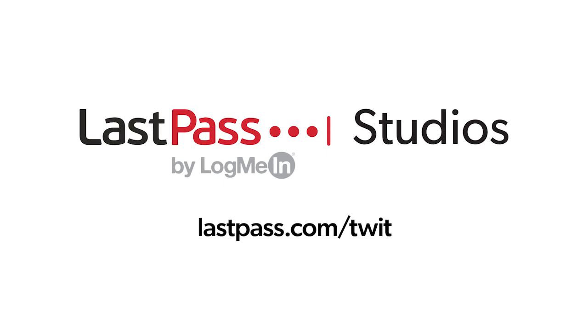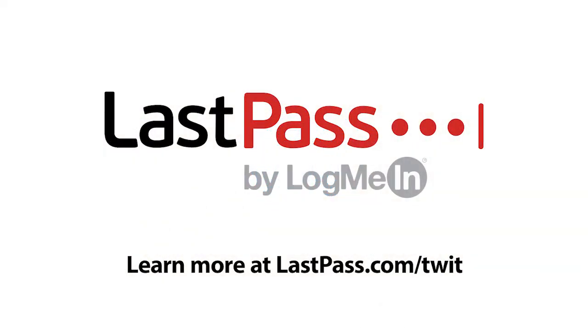Ask the Tech Guy comes to you from the Twit LastPass studios. You're focused on security, but are your employees? LastPass can assure they are by making access and authentication seamless. Visit LastPass.com/Twit to learn more. This episode of Ask the Tech Guy is brought to you by LastPass.